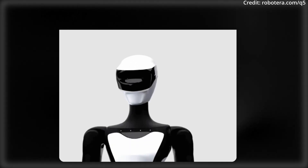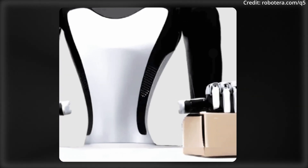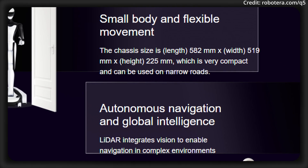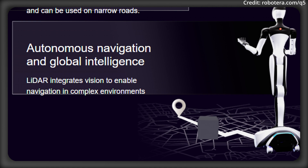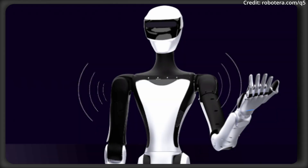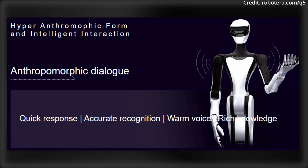On top of this, the Q5 leverages micro-force control joints for precise, nuanced handling, making it well-suited for tasks requiring both strength and delicate manipulation. Compactness is a major highlight of the Q5 — it's built to maneuver easily in tight spaces and on narrow pathways. This is further supported by an intelligent navigation system that combines 3D LIDAR and binocular camera vision, enabling autonomous movement and situational awareness in complex environments. Interaction is another key component, with the Q5 providing a hyper-anthropomorphic form factor and supporting anthropomorphic dialogue.